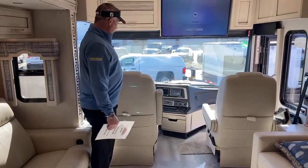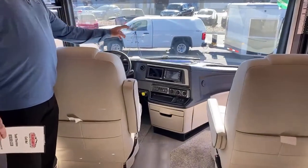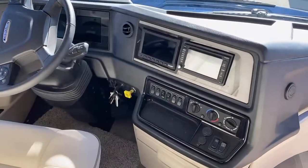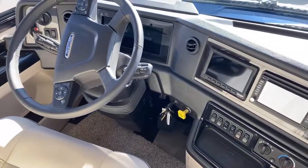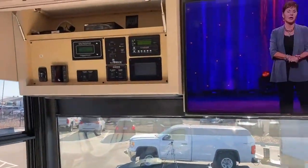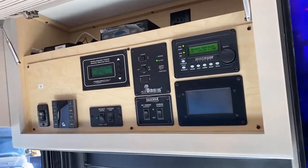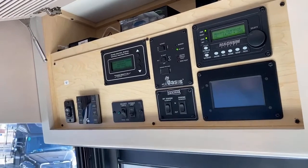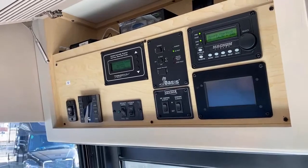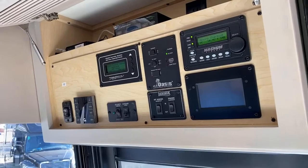On the Freightliner chassis, you've got automatic hydraulic leveling jacks, a Voyager camera system, and Sirius XM radio. There's an all-digital dash and another 43-inch smart TV above you. This is your main control panel where you control the HVAC systems, tank levels, inverter, Oasis hydronic heater, and exterior awnings. It also has a built-in Wi-Fi ranger — and it works.